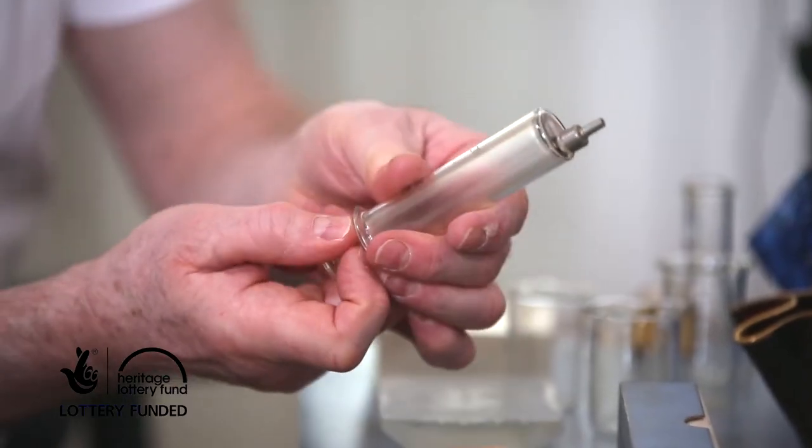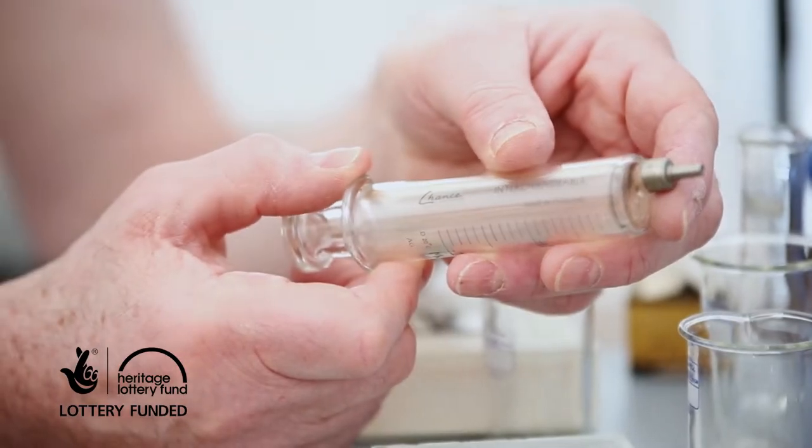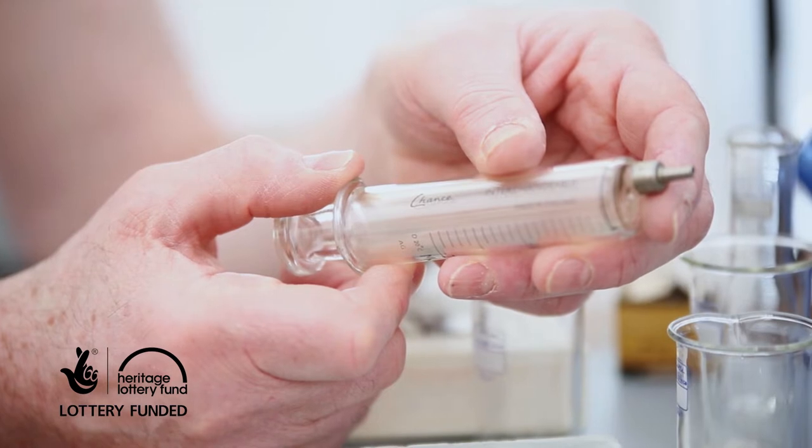Moving on to the interchangeable glass syringe which Chance made in 1947. These are very special because prior to this, the barrel and the body had to be kept together when they were being sterilised, and if they ever got mixed up the plunger would not fit the barrel properly. The tolerances involved are incredibly small to make that work as a syringe without leaking.